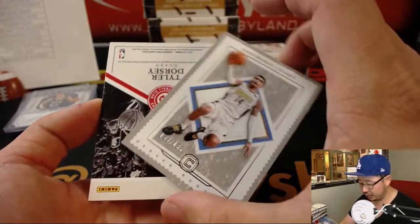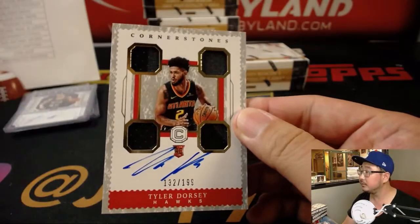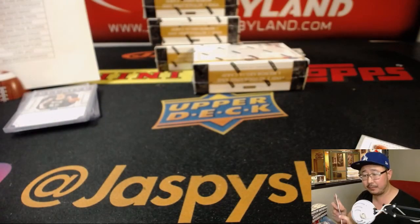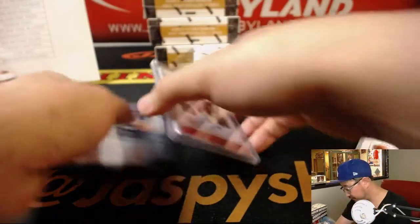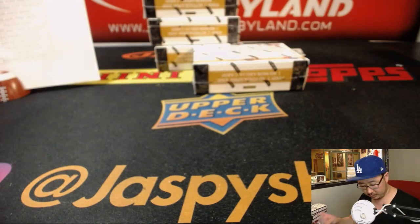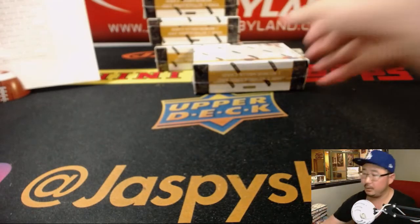And behind Gary Harris is Tyler Dorsey for the Atlanta Hawks. Cornerstones Quad Relic and Autograph for Steve T. There you go, Steve. Next box.